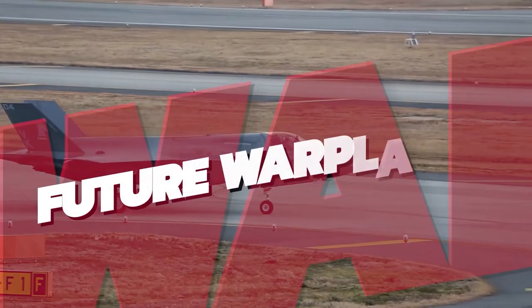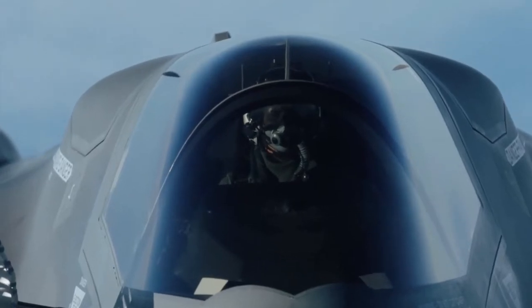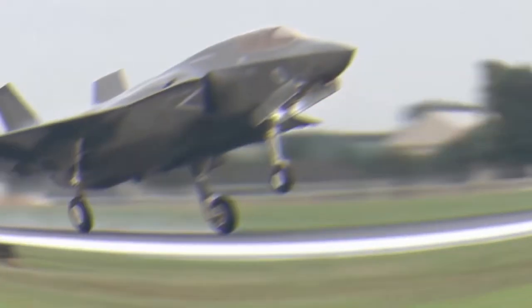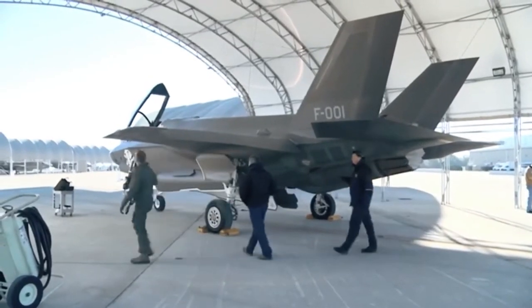Hey guys, welcome to our channel, Future Warplanes, where we tell you about military fighter jets, military drones, and military planes from the currently famous in the air to the most advanced around the world. So stay with us till the end of this video so you don't miss out on any of this information.